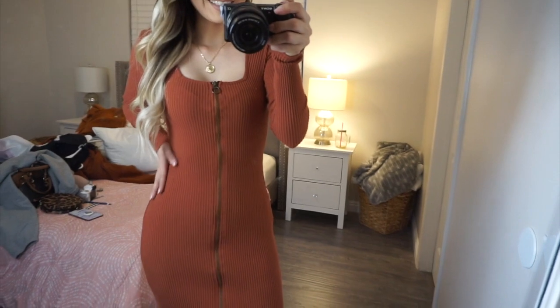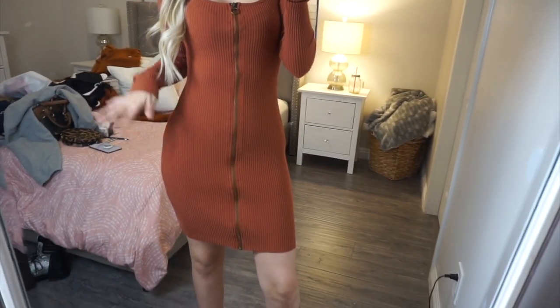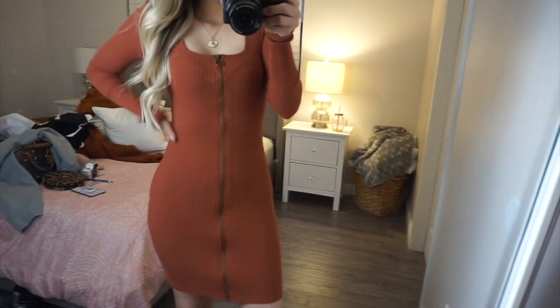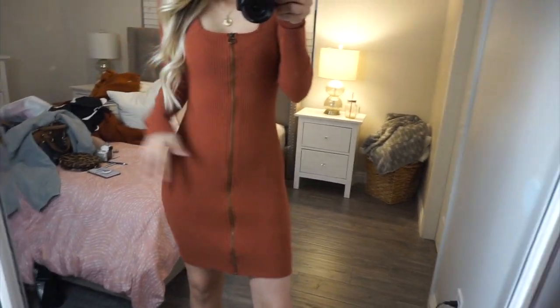This dress is everything — I love it so much. I just have it paired with some booties and it looks so cute, it's warm and cozy.